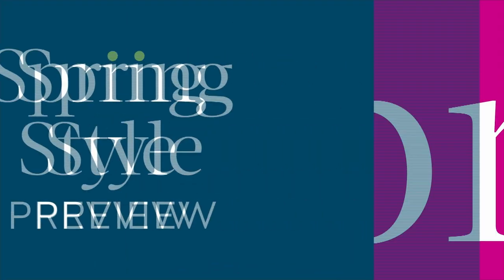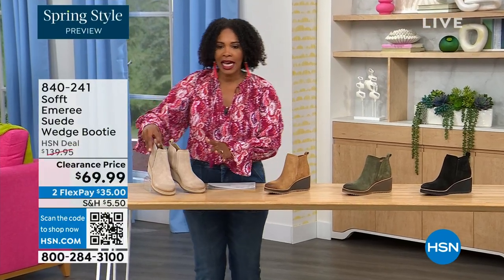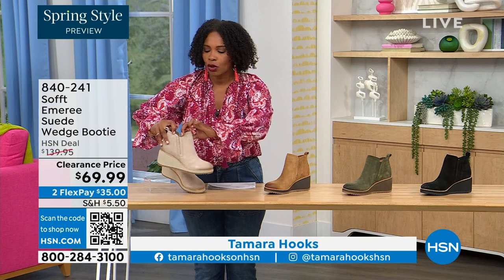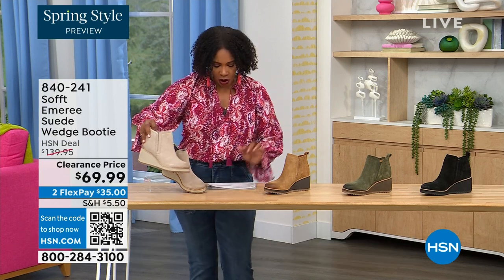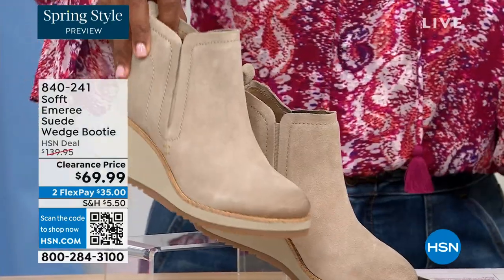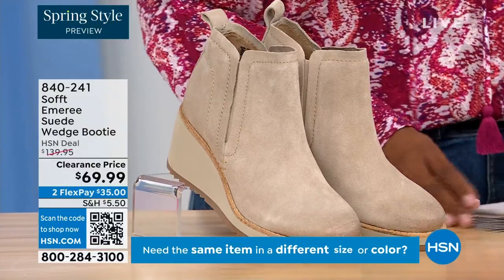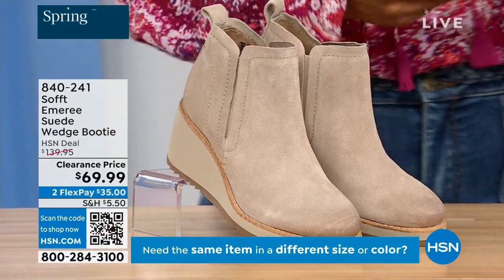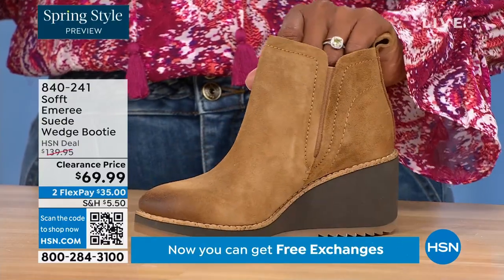We are going to start off with another wedge, but this is a beautiful bootie. It's suede and it's stretch and it's amazing. This color is called Baywater — it's the lightest option we have for you. We also have it in saddle. You can see that distressing at the toe.